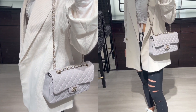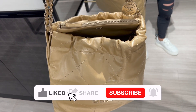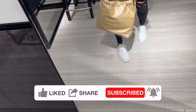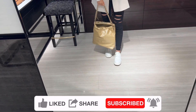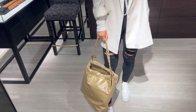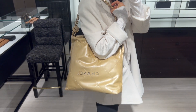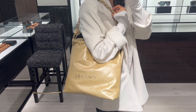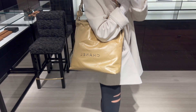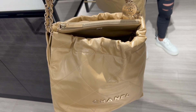There is also a 22 bag in the metallic gold color in a small size from the 22A collection that is still available in the boutique right now. You can see the matching pouch from the back, and the matching pouch is detachable too. After seeing the 22 bag in the metallic calfskin in person, I think I much prefer the shiny calfskin as it feels more luxurious to me. The 22 bag in the small size is currently retailing for $5,300.